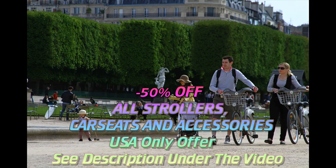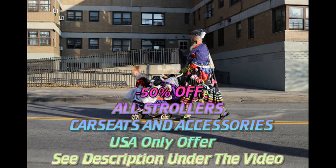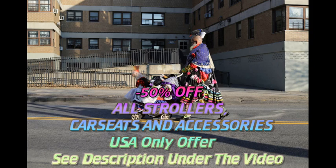If you plan to take your child on long urban walks, you'll need a stroller that's sturdy but easy to maneuver over curbs, in and out of shops, and through public transportation.